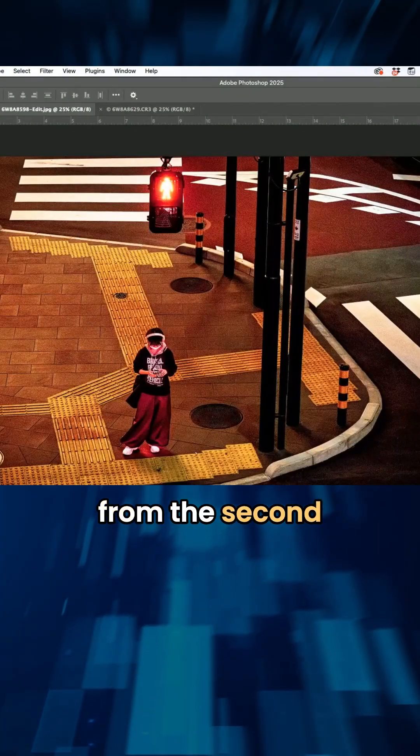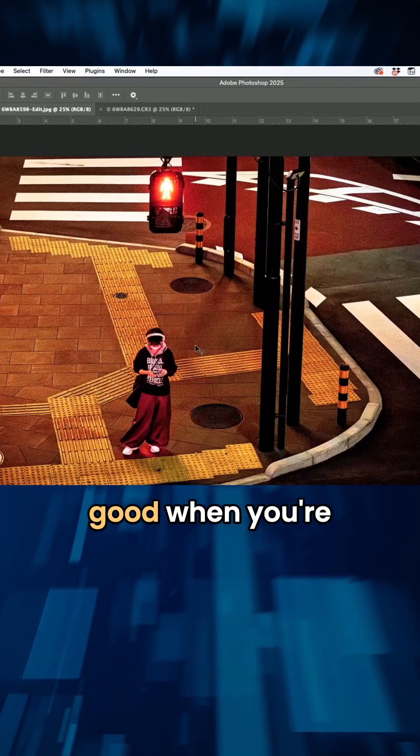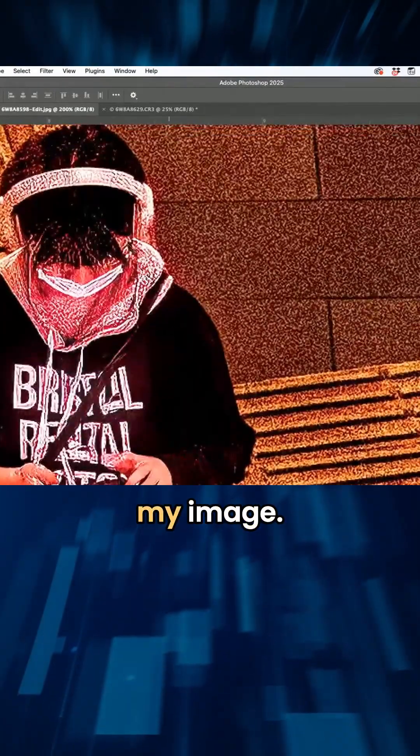I'm shooting from the second story down to this crosswalk here. It looks pretty good when you're looking at this size, but then you go — oh no, it's snowing on my image.